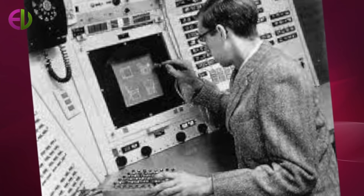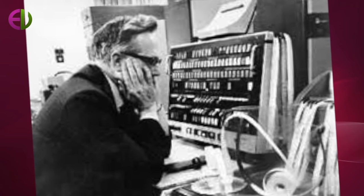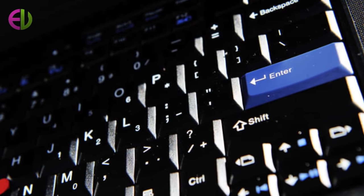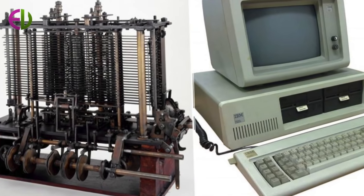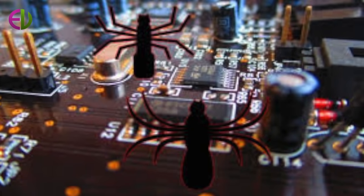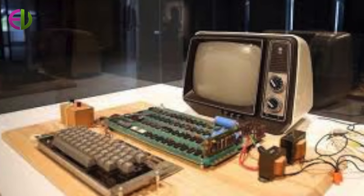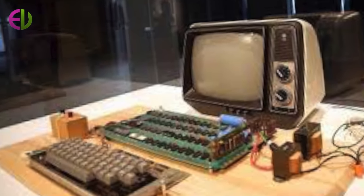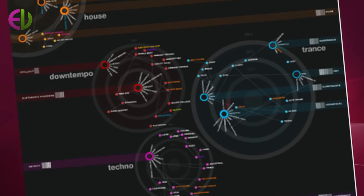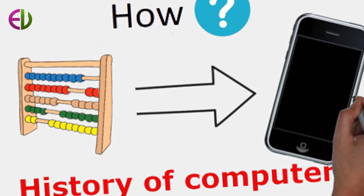Like the earliest mechanical computers, the data to be used in a Mark computer was stored in a separate part of the machine from the instructions or program that would operate on the data. Also, the instructions were stored in a different format. This technique of storing data and instructions separately has become known as the Harvard architecture. As we shall see, this architecture has fallen out of favour in modern computer systems, though it is being revived inside many modern computers.